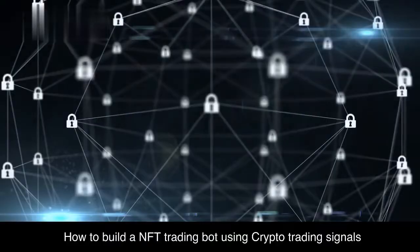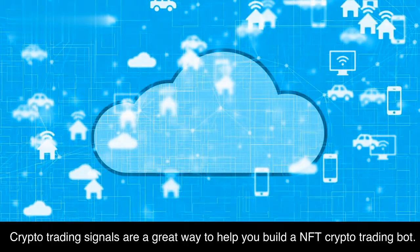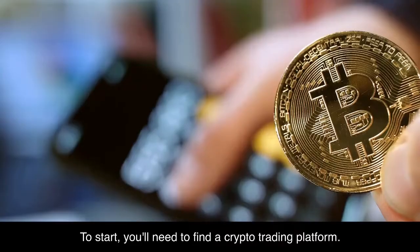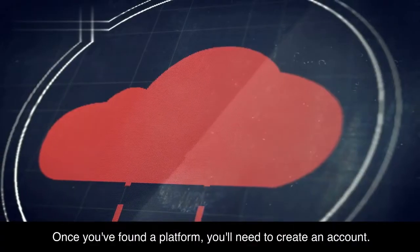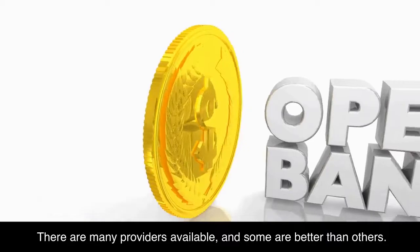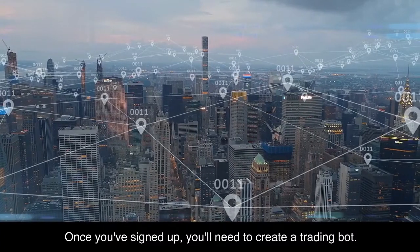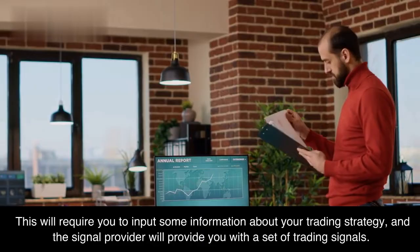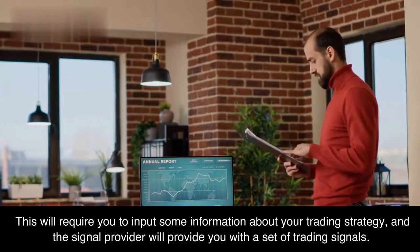How to build a NFT trading bot using crypto trading signals. Crypto trading signals are a great way to help you build a NFT crypto trading bot. To start, you'll need to find a crypto trading platform. Once you've found a platform, you'll need to create an account. There are many providers available, and some are better than others. Once you've signed up, you'll need to create a trading bot. This will require you to input some information about your trading strategy, and the signal provider will provide you with a set of trading signals.